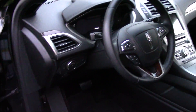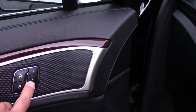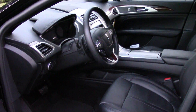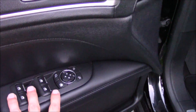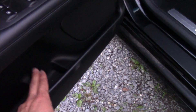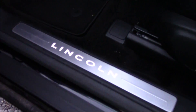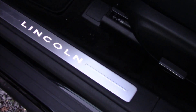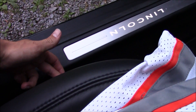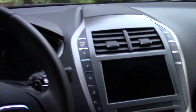The new 2017 MKZ has memory seating, all auto windows, power windows, locks and mirrors. There's a soft touch armrest with stitching, cup holders and storage in the door, and Lincoln plating on the door sill that is lit up. Dual front power seats are included. We'll go ahead and start it up.